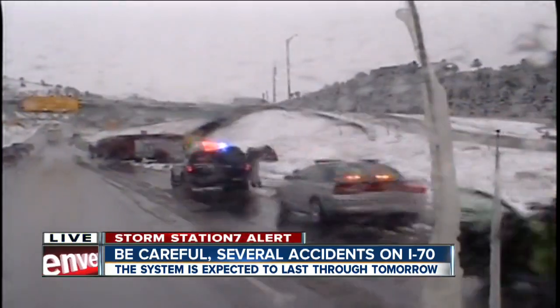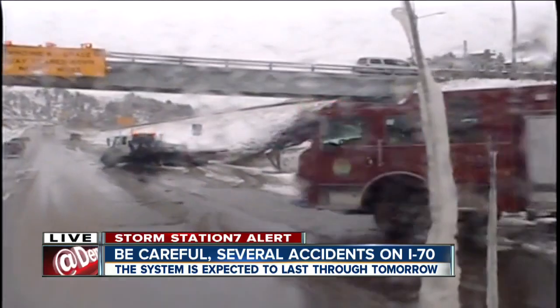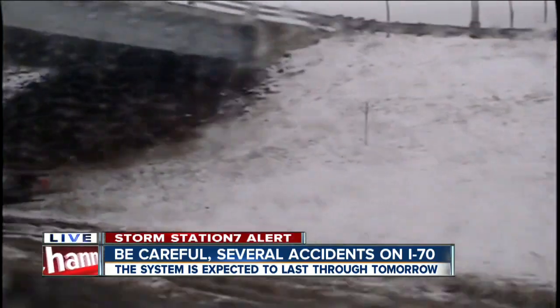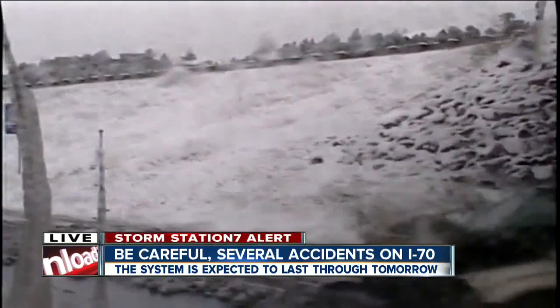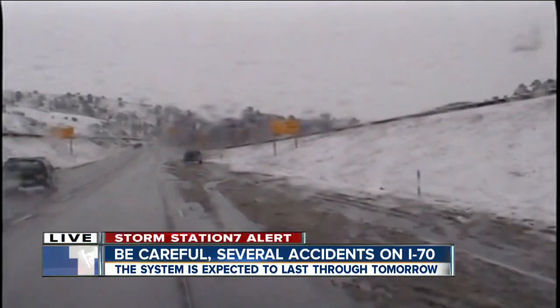The state patrol is here, Jefferson County Sheriff, the fire trucks. They're telling us at this point it doesn't appear there are any serious injuries, but you can see the car spun out with the tow truck now here. Take a look at this white vehicle — absolutely on its side as the tow truck arrives to try to clear this area up.